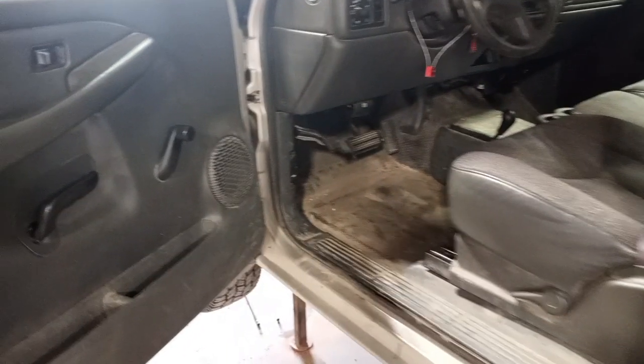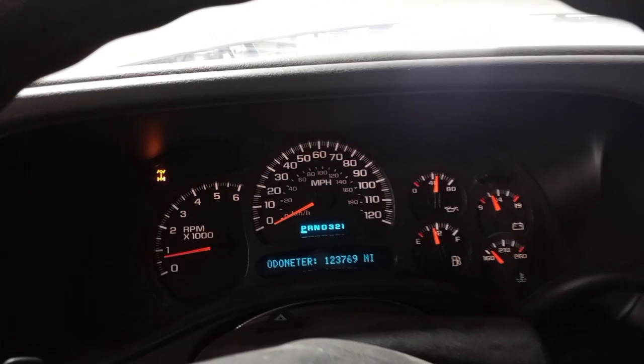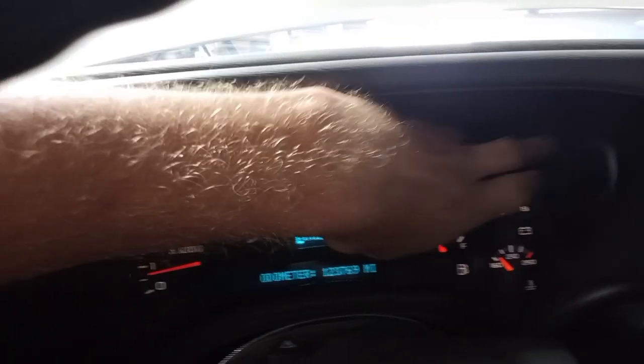Dark gray cloth and vinyl interior, manual seats, 40-20-40 split bench, AM/FM radio, manual temp control. You can see the miles.